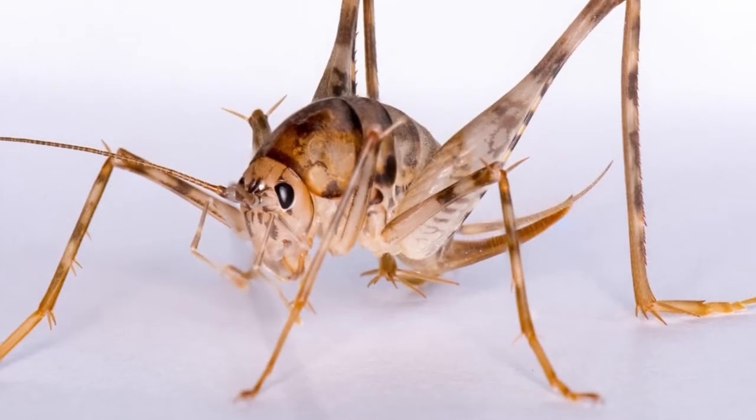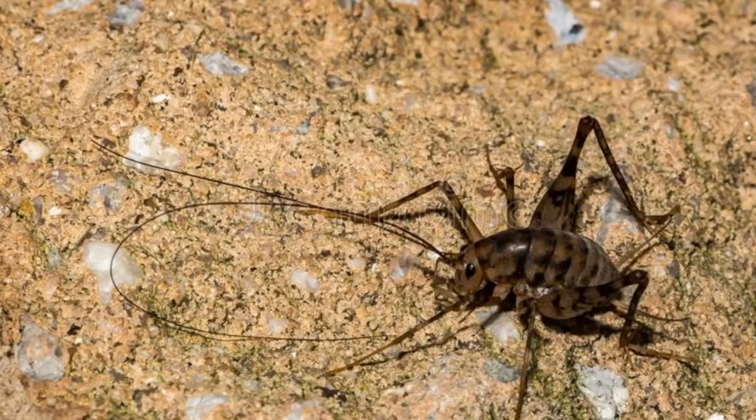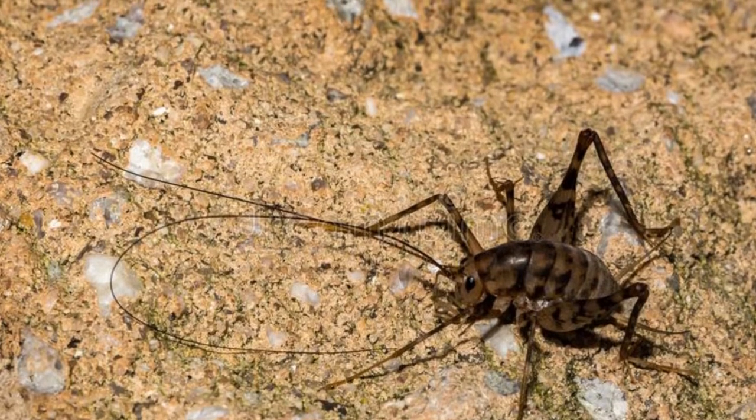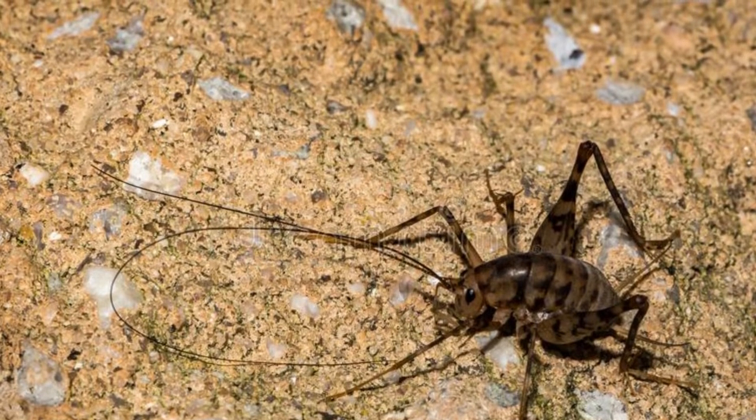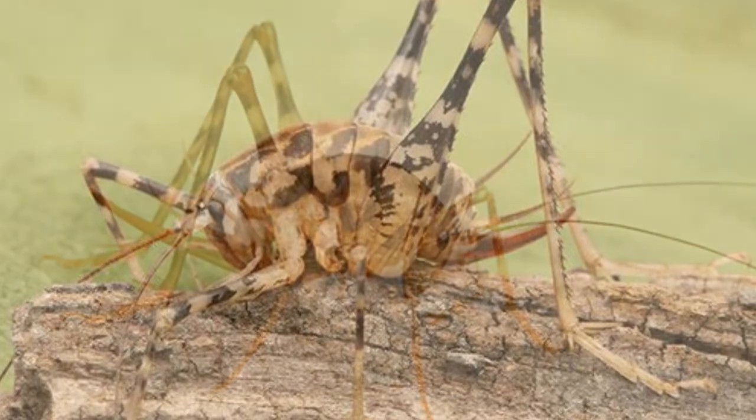Camel crickets will eat your clothes and belongings, so it is vital to get them out of your home as soon as possible if they get there. The first step is to determine where they are getting into your home. Fix any minor cracks that they may get through. Weather stripping under doorways is often a great idea.